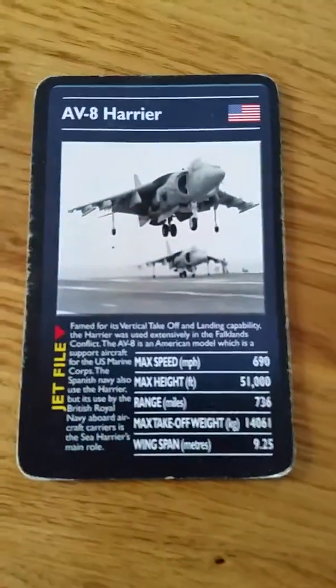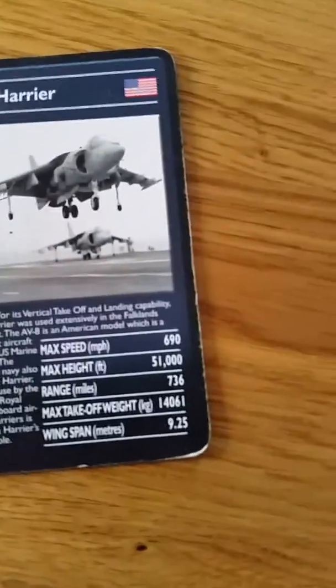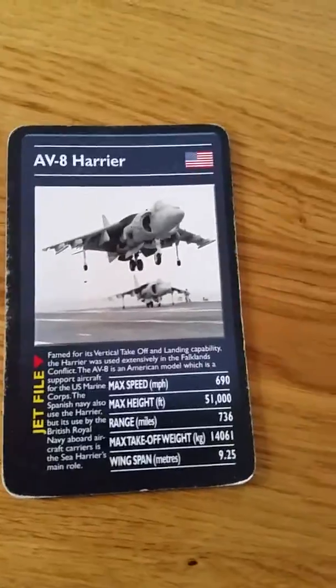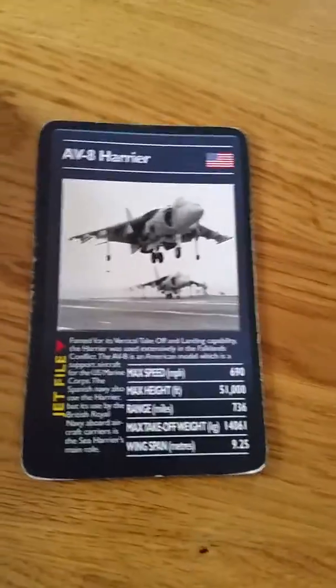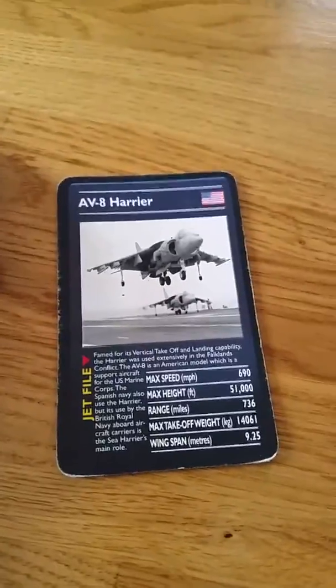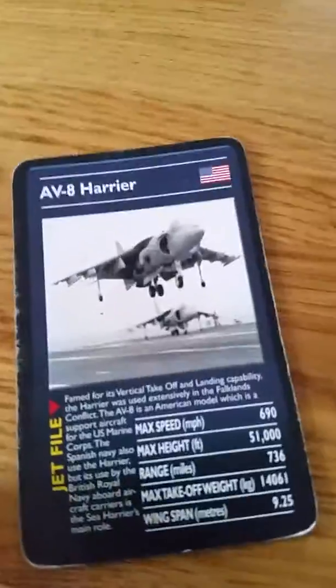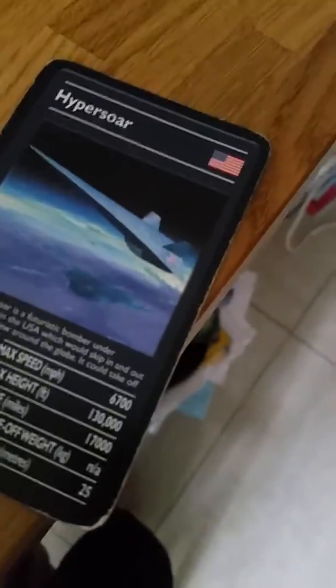Right, there it is — the AV-8 Harrier. You might know about this, you might have seen one. Really good — I just like them. So that's what we've got today: the Hypersonic, the Blackbird, the Spirit, the Nighthawk, the Raptor, and then last and least, the Harrier.